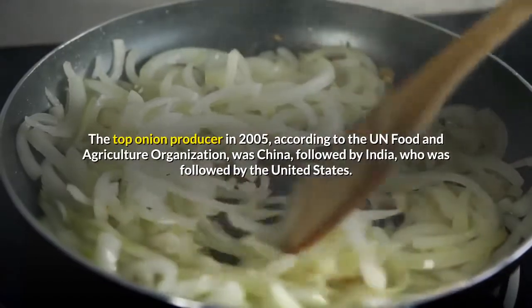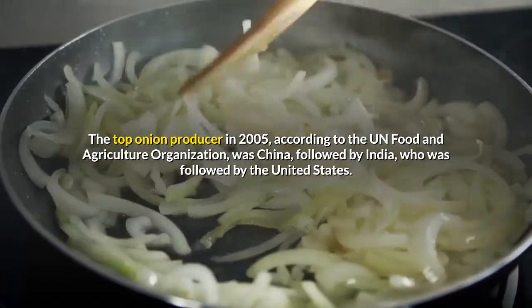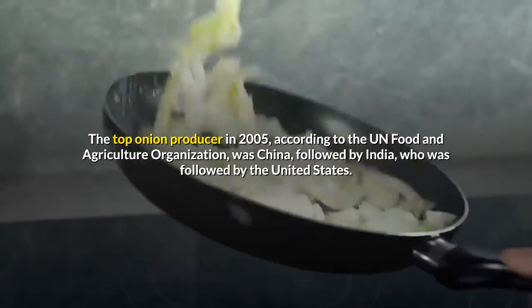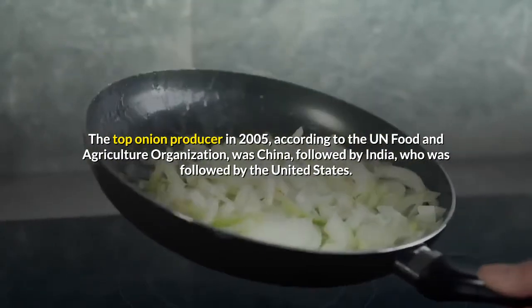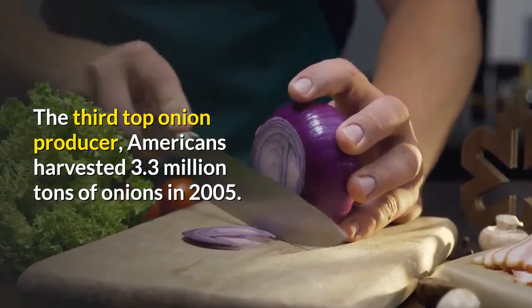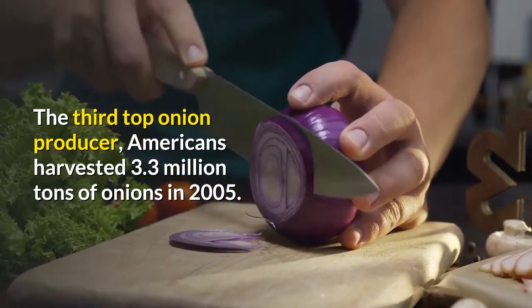The top onion producer in 2005, according to the UN Food and Agriculture Organization, was China, followed by India, who was followed by the United States. The third top onion producer, Americans harvested 3.3 million tons of onions in 2005.